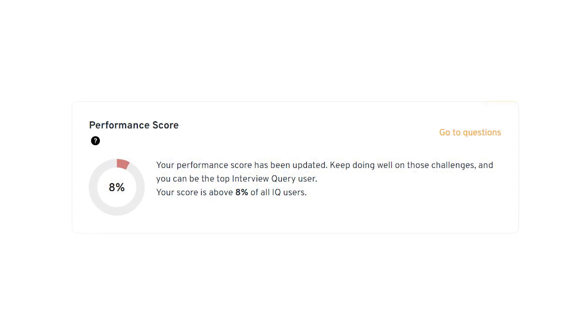Additionally, as you work on more challenges, our algorithm will adjust the performance score to show how well you're actually doing compared to other members.